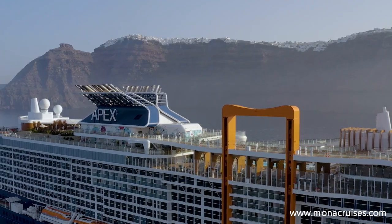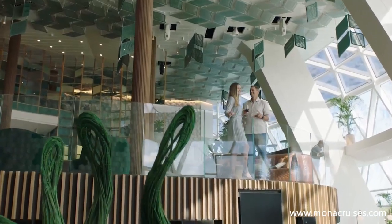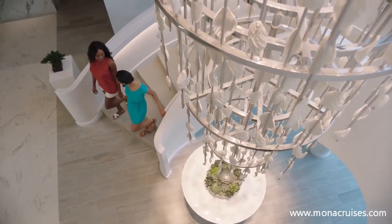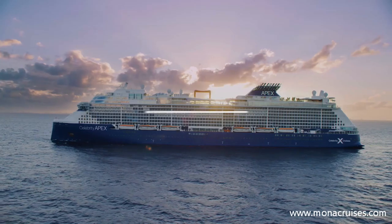Welcome aboard Celebrity Apex, a cutting-edge ship that will revolutionize the way you experience the world. Join us for an in-depth tour of this magnificent vessel and discover all of her remarkable spaces from bow to stern.